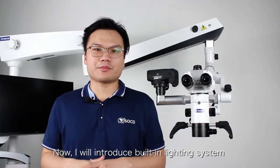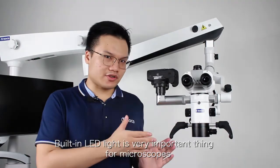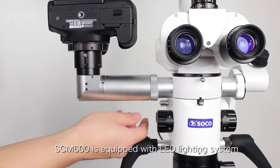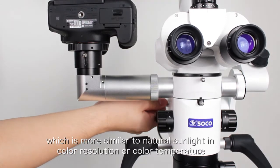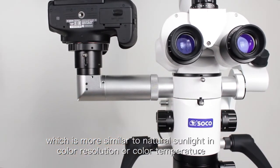Now I will introduce the built-in lighting system. Built-in LED light is a very important thing to a microscope. The SCM600 is equipped with an LED lighting system, which is more similar to natural sunlight in color with resolution or color temperature.